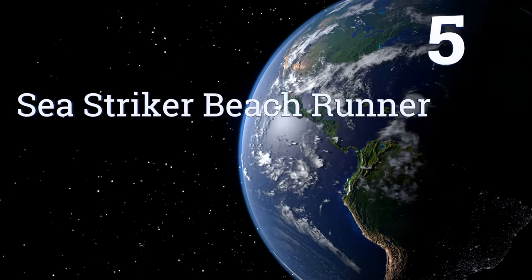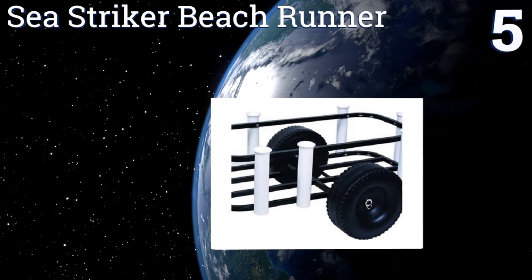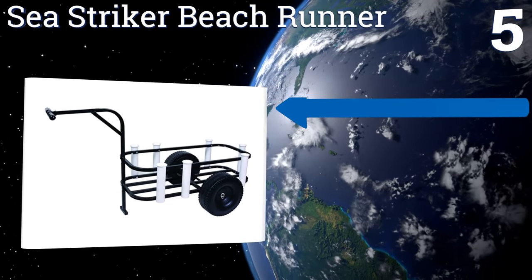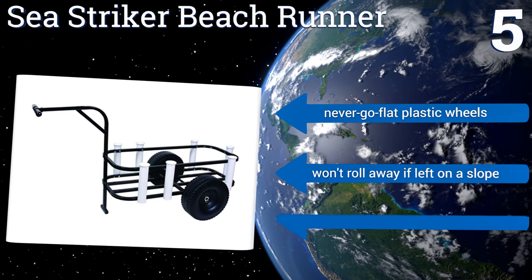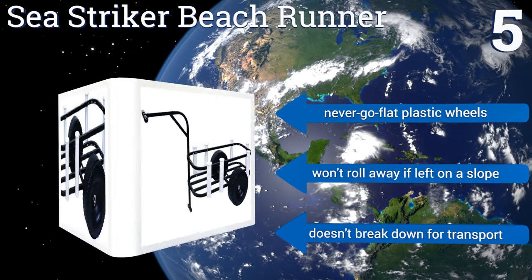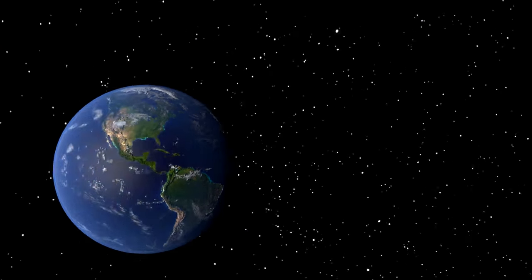Coming in at number five on our list, while it may be marketed to fishermen, the Sea Striker Beach Runner is just as helpful to the average beach goer. It can hold up to a 54-quart cooler or a bunch of other gear, and has seven bolted-on PVC rod holders too. It includes never-go-flat plastic wheels and won't roll away if left on a slope, but it doesn't break down for transport or storage.